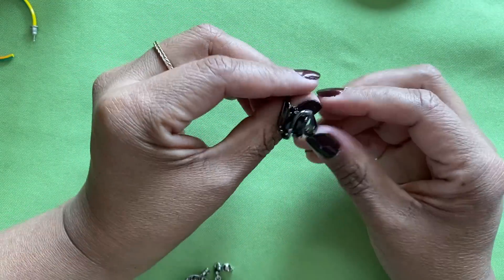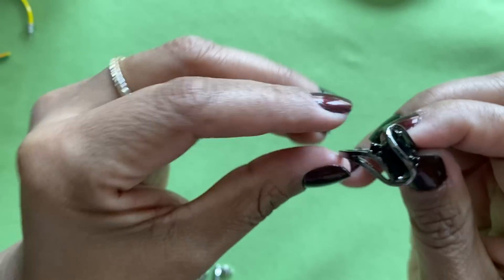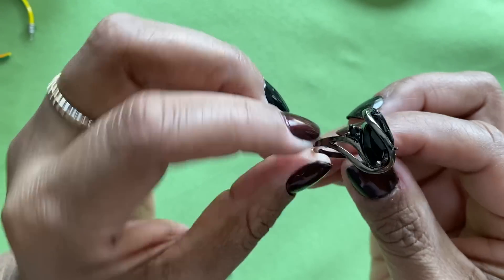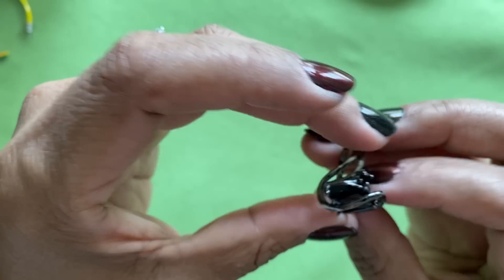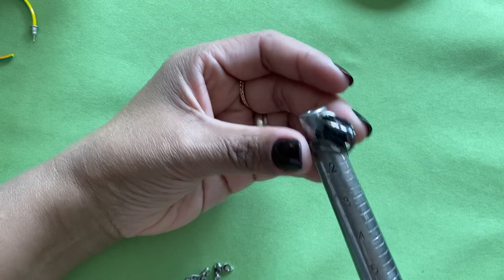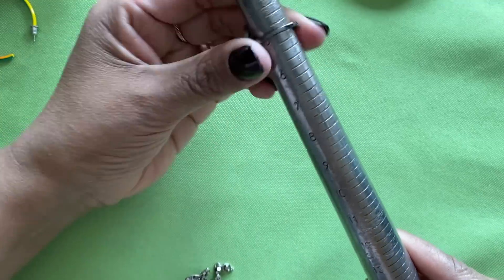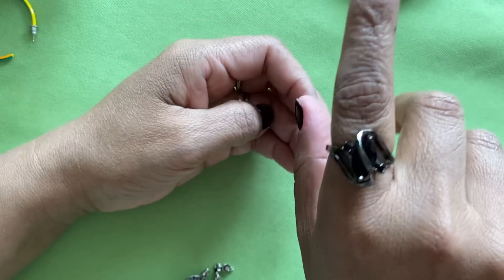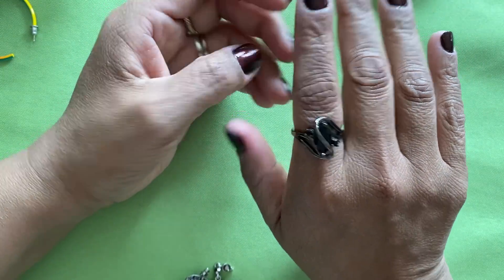Here is that black metal I was talking about — the gunmetal finish on rings is becoming really popular. This has got a black glass rhinestone, probably, with two smaller rhinestones. This ring is going to be an eight and three-quarters, so almost a size nine. It kind of fits me right there — it's not my favorite, so we'll let somebody buy that.